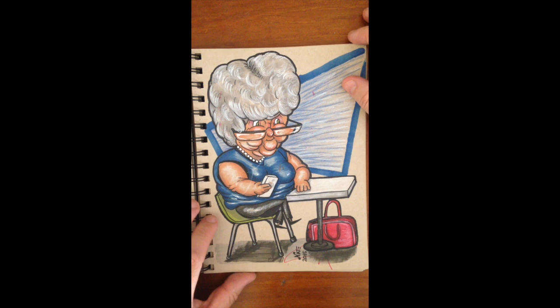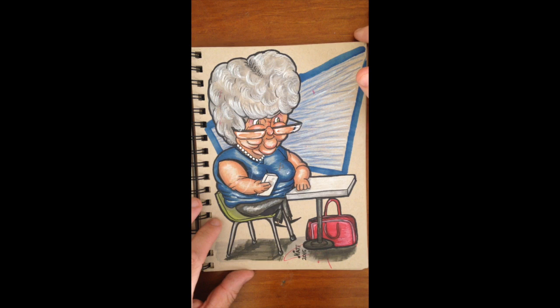Spray tan — this old lady had the worst spray tan I've ever seen. But she loved it, so good on her.